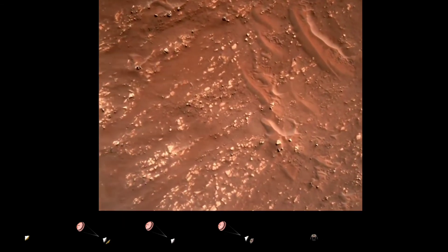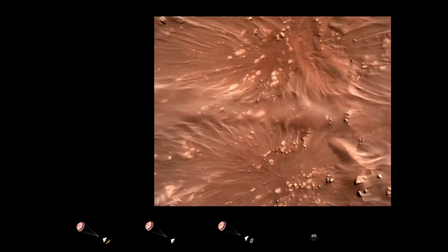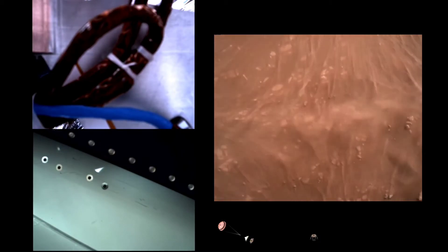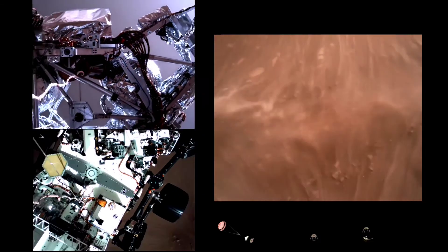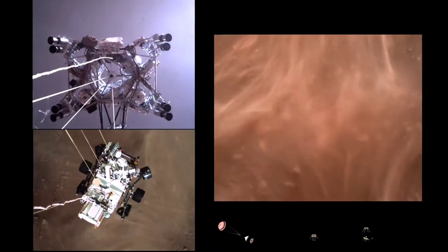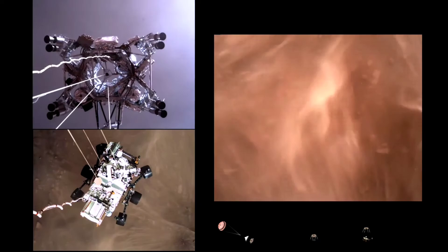We have started our constant velocity descent, which means we are conducting the sky crane maneuver. We have started it. About 20 meters off the surface.